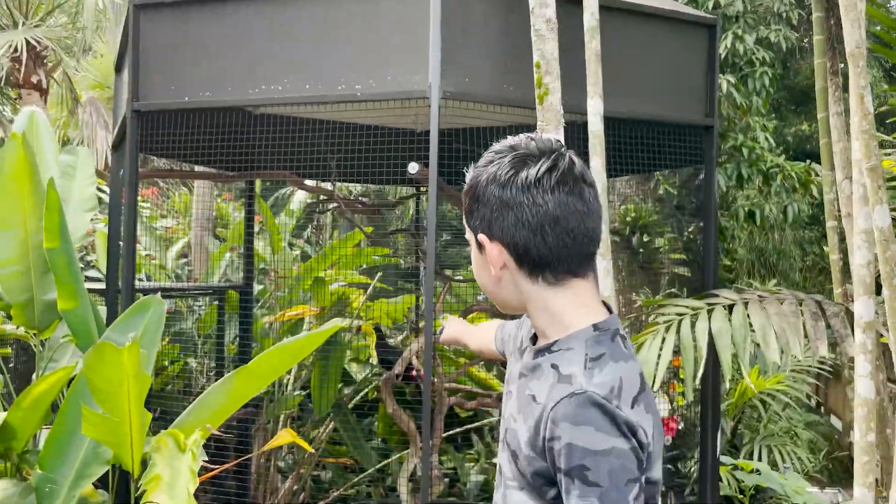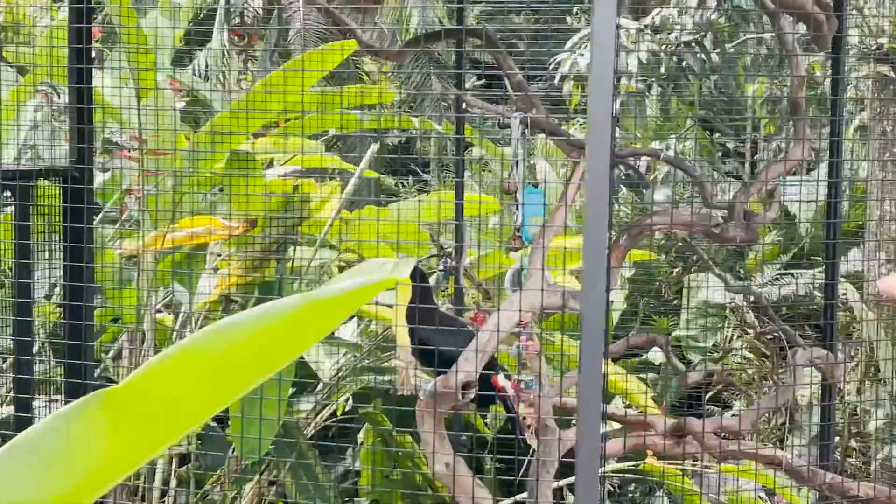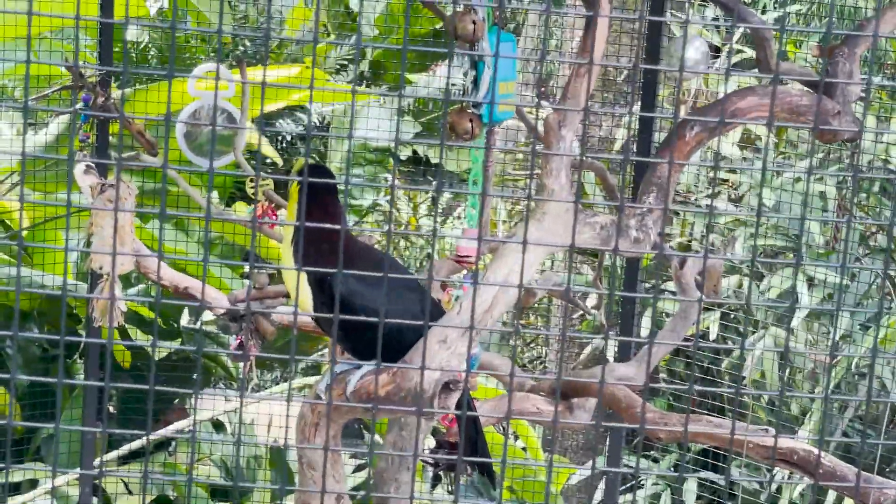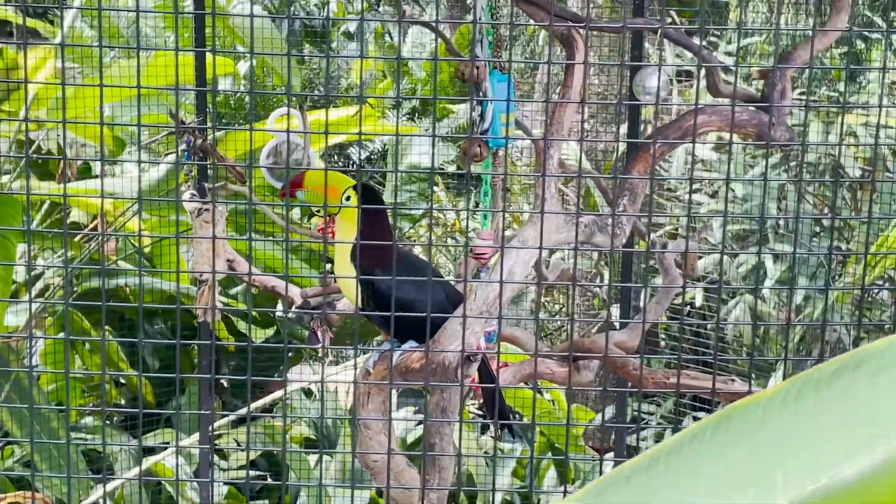Check out Kiki the Toucan. Kiki is a Rainbow Bill Toucan. Their bill can reach 8 inches, which helps them eat insects and fruits.